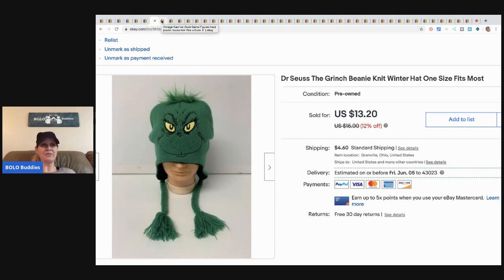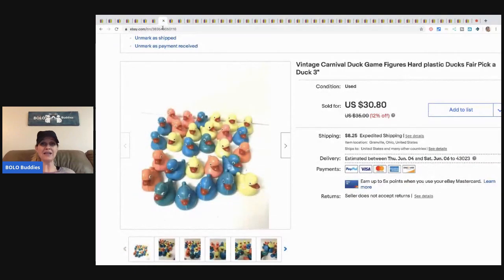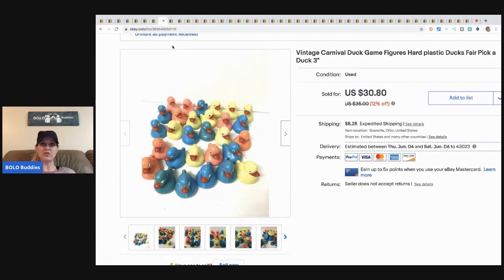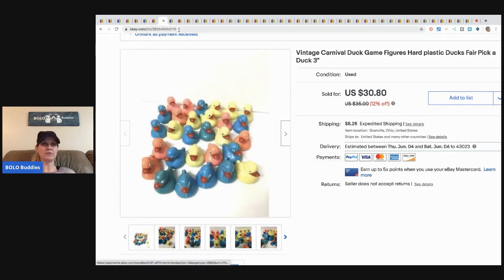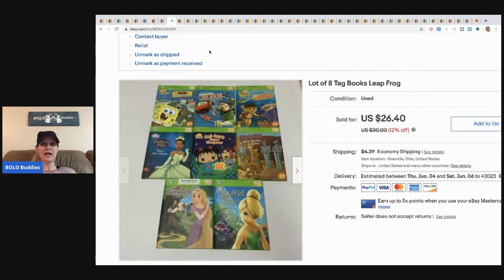The next items I also got free — these are vintage carnival ducks. I took a best offer of twenty-five dollars plus shipping. They're old, vintage, have some discolorations and numbers on the bottom. I got them free so I was happy with twenty-five bucks.